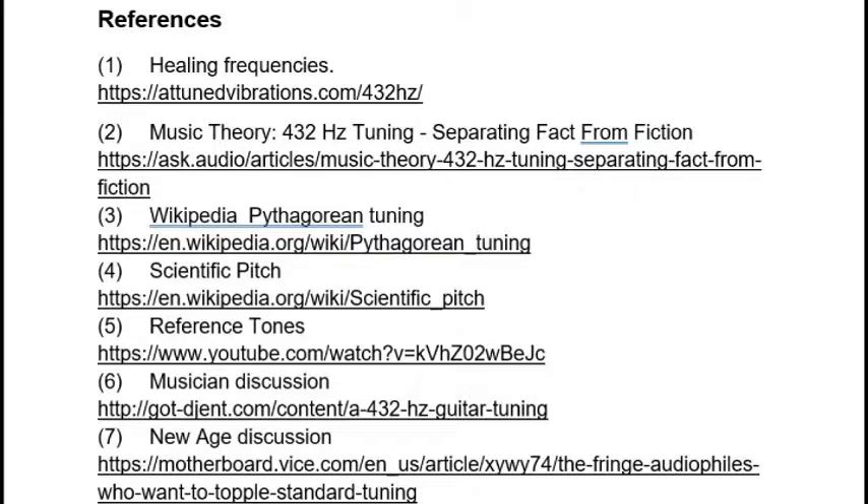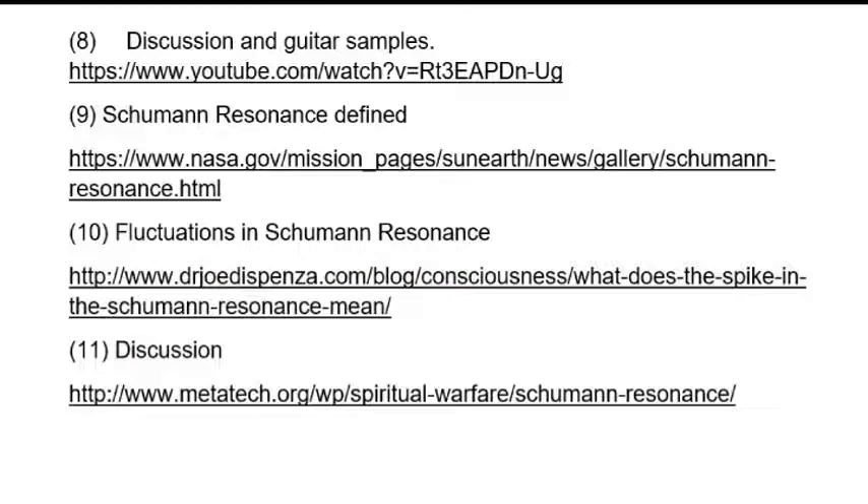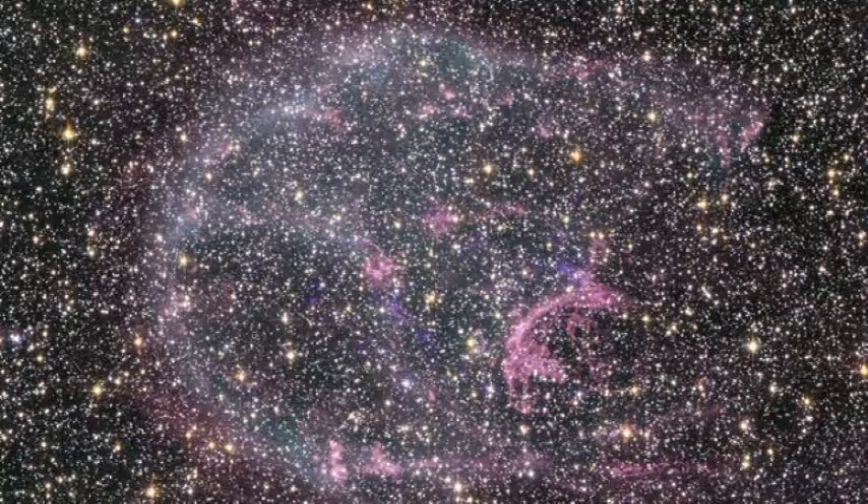These claims might be considered subjective and difficult to prove. Some researchers have offered a counterpoint to these arguments, which are referred to in reference two. Nevertheless, the switch to 432 Hz appears to be growing in popularity. Some folks even use tuning forks at the frequency, which they claim has healing properties.